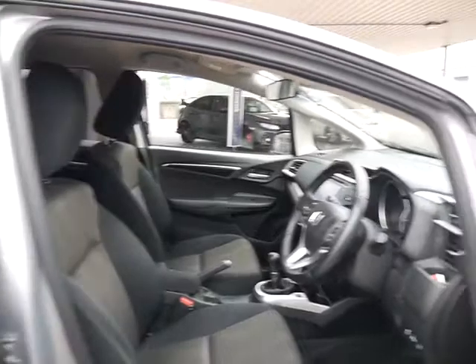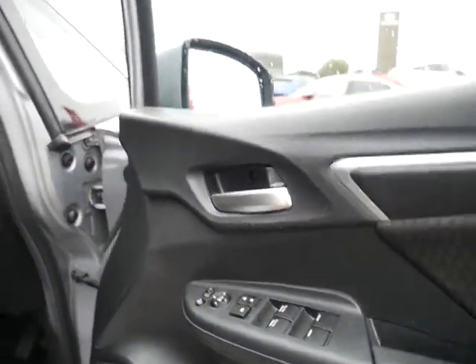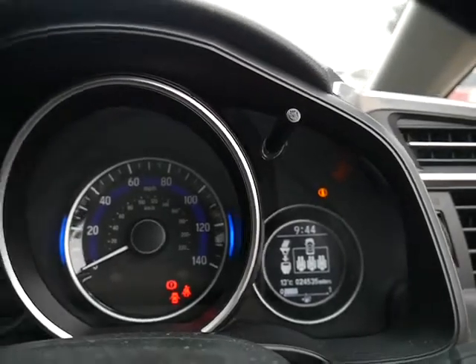Cloth interior — you've got height adjustment on both the driver and the passenger seat. You've also got front and rear electric windows and power folding wing mirrors. The car has a confirmed low mileage of only 24,535 miles.